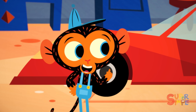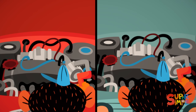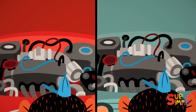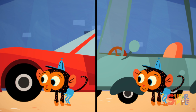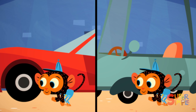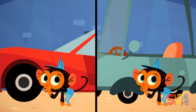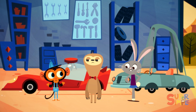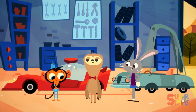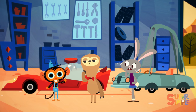First, Mr. Monkey checks the engines. They seem to be running in tip-top shape. Then he checks the steering wheels. They both seem to steer. Finally, Mr. Monkey checks the tires. Yep, they're both just the right amount of tireness — not too soft, not too tough. Well, now this is a puzzle. Both cars seem to be just fine. Mr. Monkey has an idea. Off to his workbench.